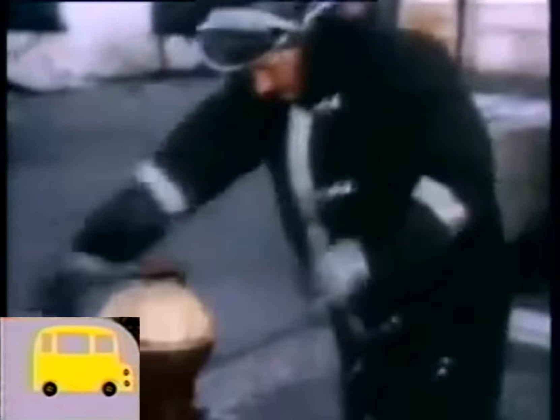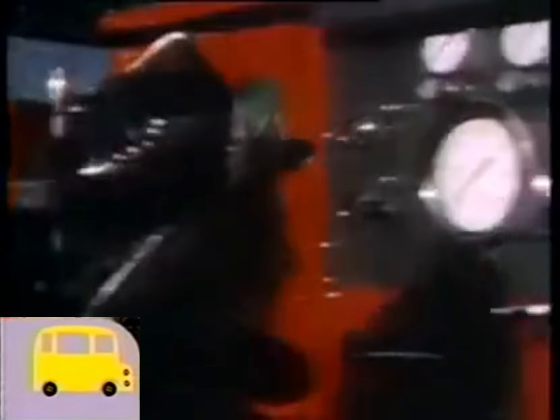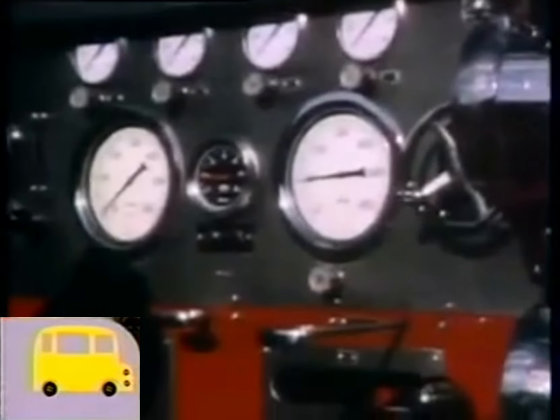The fireman needs water in his hose to put out the fire. He needs to get water from the hydrant to put out the fire. Fireman, he's ready to go, the fireman.